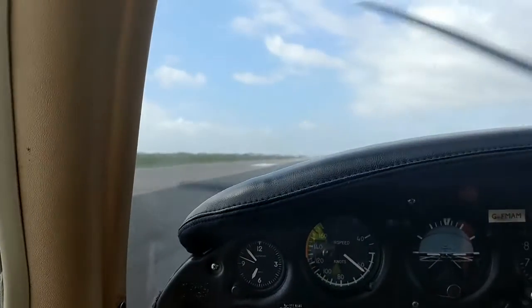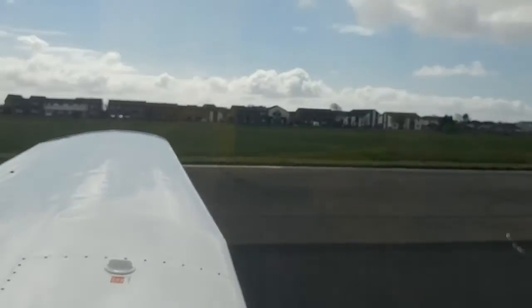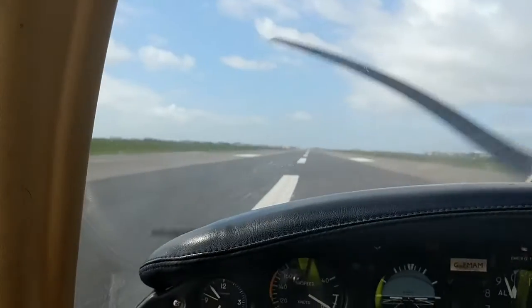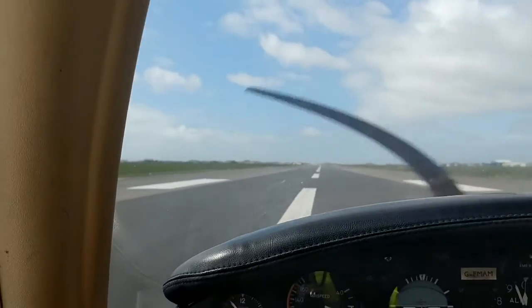Smooth landing. All right guys, that brings my airport tour to an end. I hope you guys have enjoyed this video, and if you did please like and subscribe if you have not already. If you have subscribed, well, you're awesome. Be sure to leave a comment to indicate what you want next. Alpha will be posting some videos as soon as his laptop gets fixed, and I think Bruce will be active as well soon. Thank you for watching guys, it's been an honor.